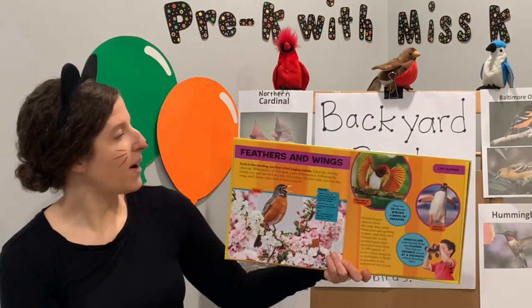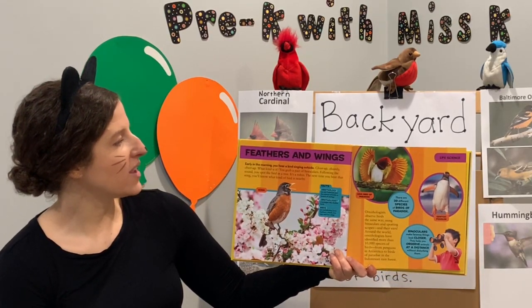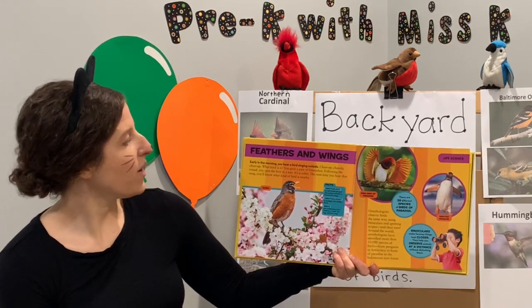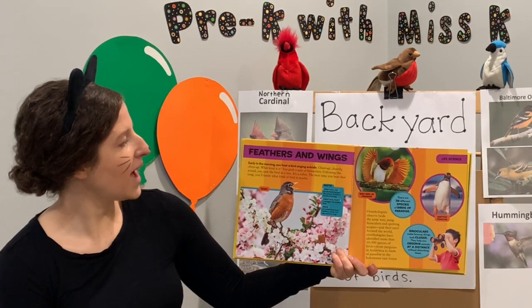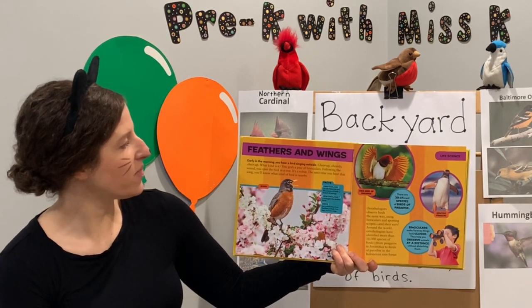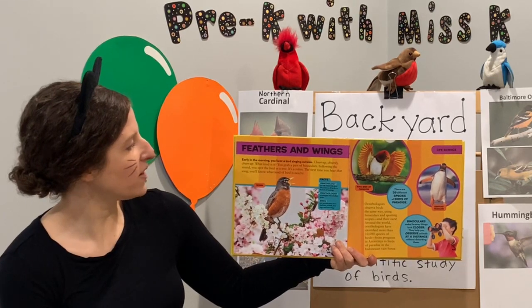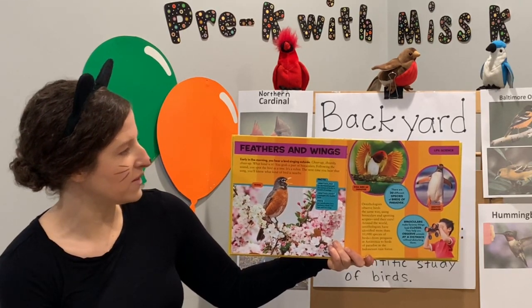First we're going to read about feathers and wings. Early in the morning you hear a bird singing outside — 'cheer up, cheerily, cheer up.' What kind is it? You grab a pair of binoculars. Following the sound, you spot the bird in a tree. It's a robin. The next time you hear that song, you'll know what kind of bird is nearby.